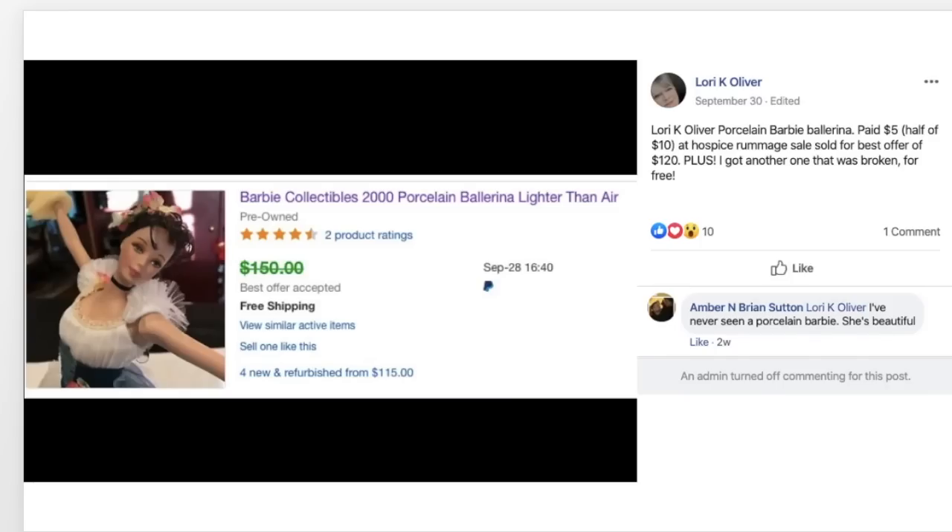Lori, kind of new to eBay, found a porcelain Barbie ballerina at a Hospice Rummage sale for $5 — half off $10 — and sold it for a best offer of $120. She also got another one that was broken for free. It's a collectible porcelain ballerina Barbie.